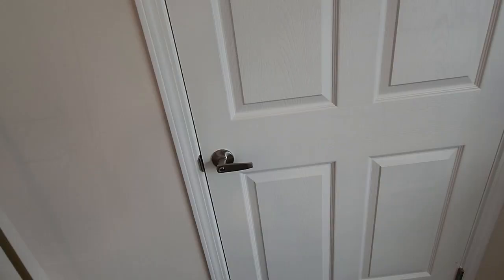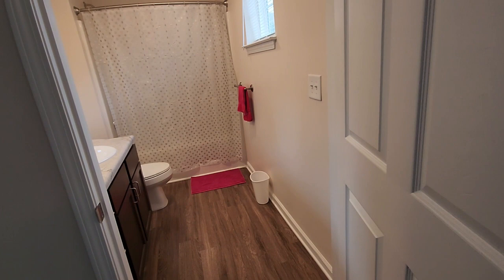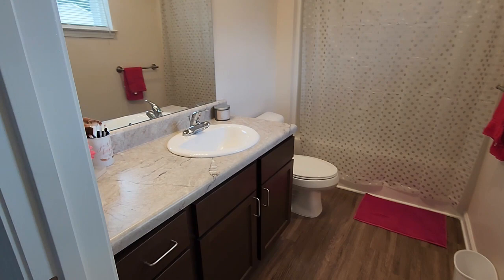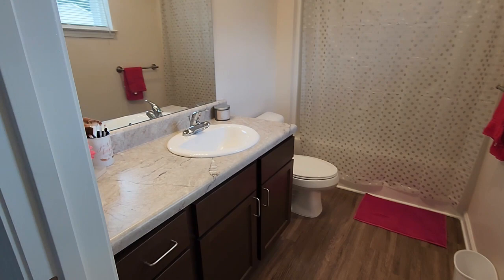And then in my room I have my bathroom. The color for this bathroom is pink and gray. Super cute, I love it. The light fixtures are cute, plenty of storage, nice size shower, and I got a window.